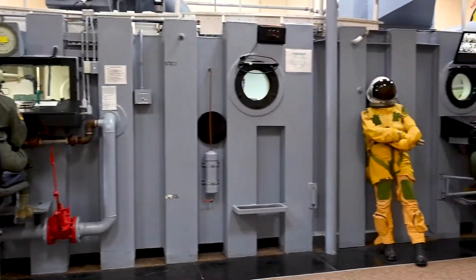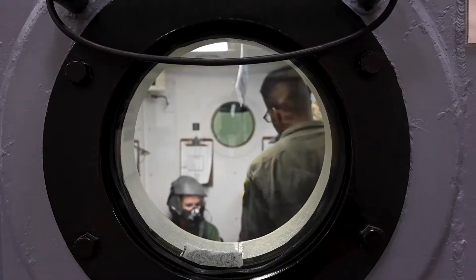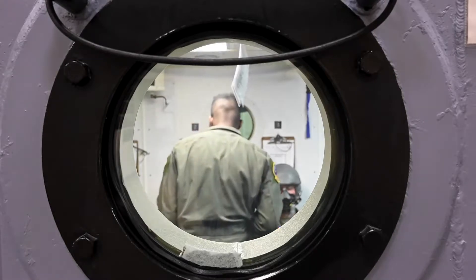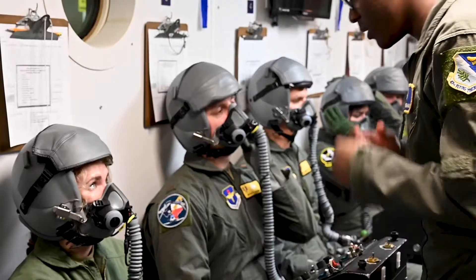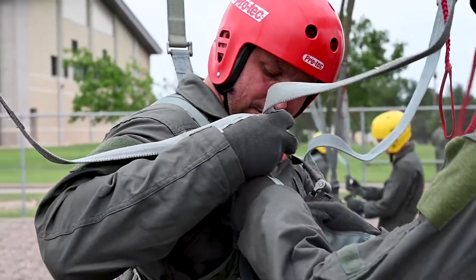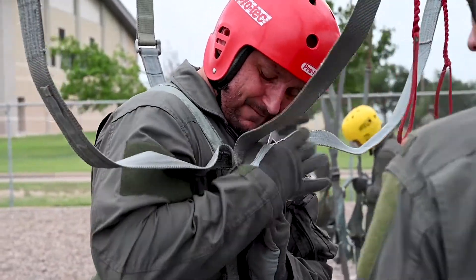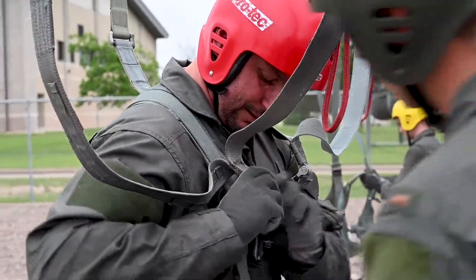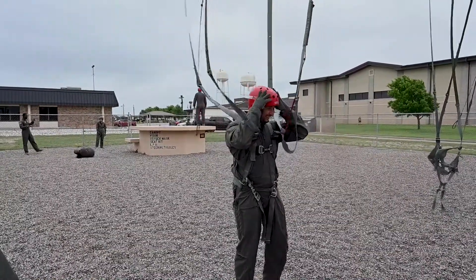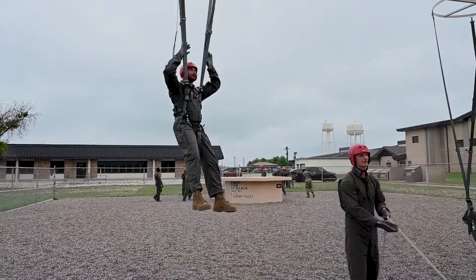Basically we're preparing all the student pilots that come through for altitude threats. Whenever you get in an aircraft, especially the T-6, you're flying with a mask, and not a lot of people coming into the Air Force have flown with a mask before or know how to use the equipment they're given at the flight line. On top of that, not everyone is knowledgeable about altitude threats and hypoxia. Our job here is to educate them so they know how to be aware of it and prevent any mishaps from happening.